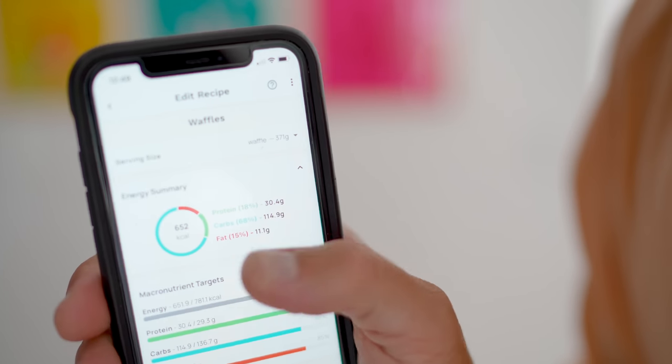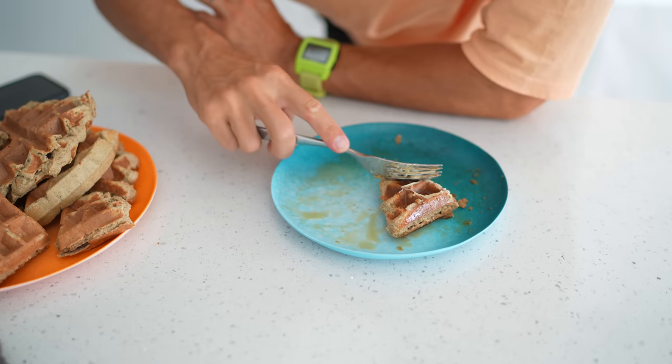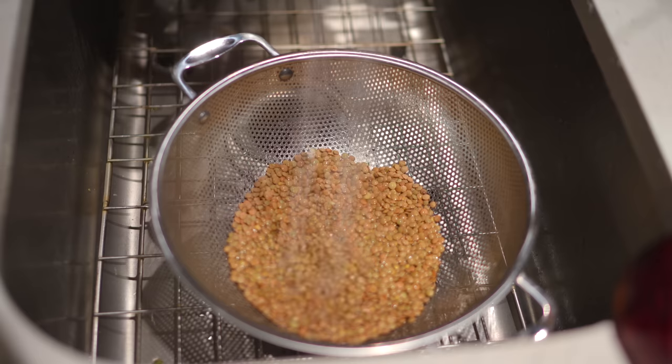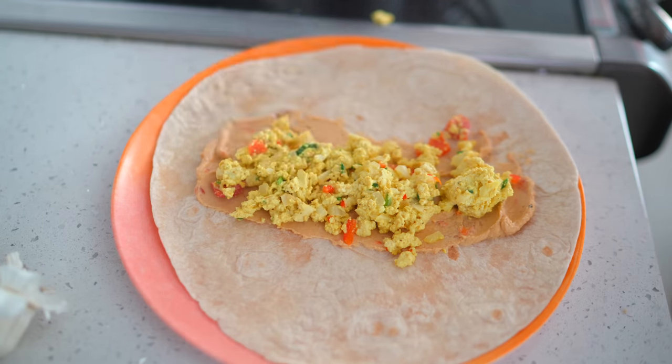That one waffle was probably 750 calories after I put the cashew butter on it. But when you're eating a plant-based diet, you're able to eat more — not every calorie is created equally. These are whole foods. I pretty much eat as much as I want, whenever I want, and I'd say I get between 2,500 and 3,000 calories a day. I honestly get more protein on a plant-based diet than when I was eating meat, because I'm eating so many more beans, grains, legumes, and tofu in almost every single meal.